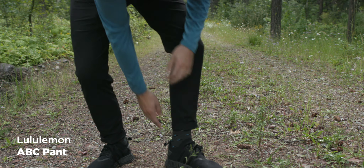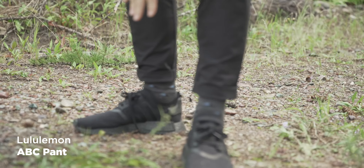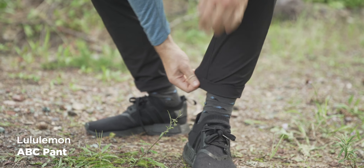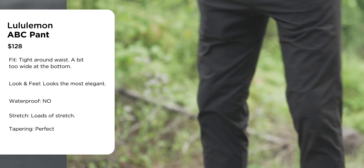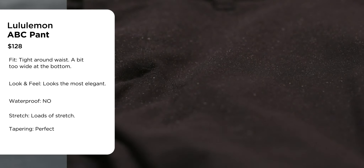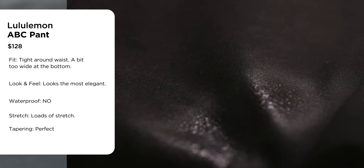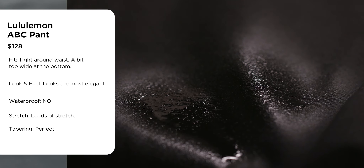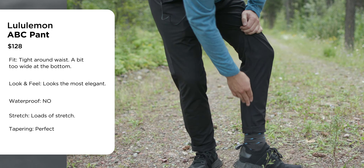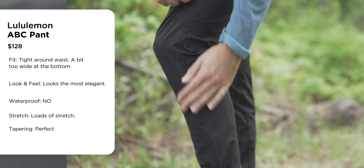The Lululemon ABC Slim is slim, though a bit too wide at the bottom for my taste. That said, they're among the best out of the box — along with the Arc'teryx, almost perfect down at the ankle without tailoring. In terms of looks, they're the most elegant of the bunch — they can go anywhere. No waterproofing, which is expected for a more athletic good-weather pant. Stitching has a tracksuit feel. Price is $128 — kind of in the middle.